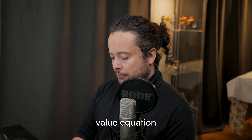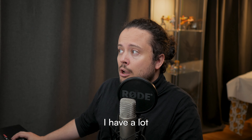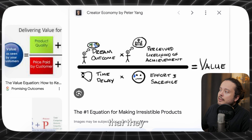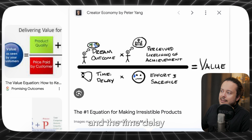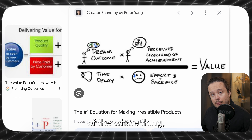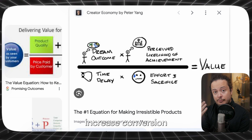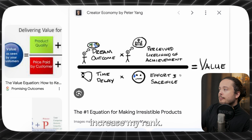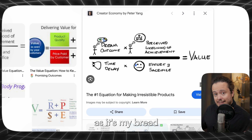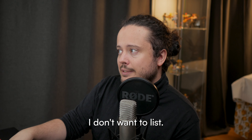All the other parts of the value equation that Alex Hormozi talks about — I'm still hitting those. The perceived likelihood of achievement: I have a lot of reviews in my store as a million-dollar revenue store. The likelihood that they will receive the product is really high, and the time delay is really optimized. Apart from that, the effort and sacrifice — this is where the resolution comes in, because this is the one thing that's easiest to affect in order to increase conversion rates and steadily increase my rank. As my conversion rate steadily decreased, I thought: what can I actually do? I still want to keep my store since it's my bread and butter, but this year I want to focus on other stuff.